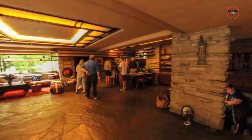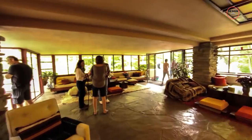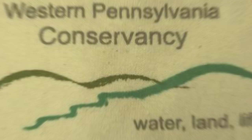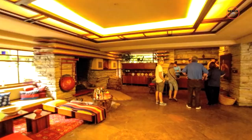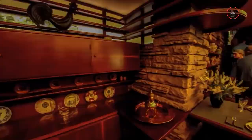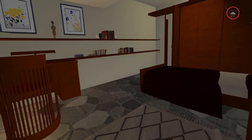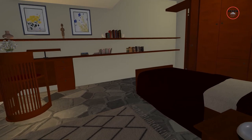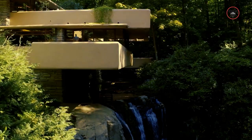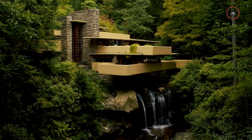Today, Falling Water is not just a beautiful house, but also a place where people can visit, learn and be inspired by its unique design and history. After Edgar Kaufman Jr. gave the house to the Western Pennsylvania Conservancy in 1963, it opened to the public in 1964. Since then, it has become a popular tourist attraction where visitors can take guided tours of the house to see the different rooms, learn about the design features, and hear the story of how Falling Water was built. The tours also help people understand Wright's ideas about organic architecture and how he combined nature and building design to create something truly special.